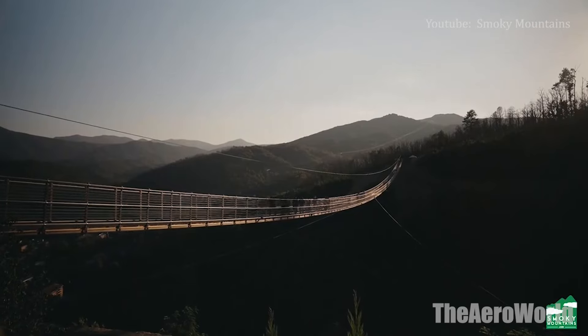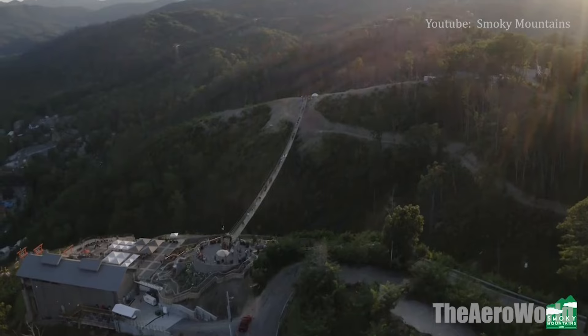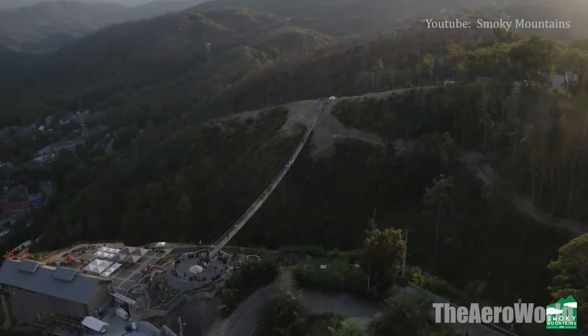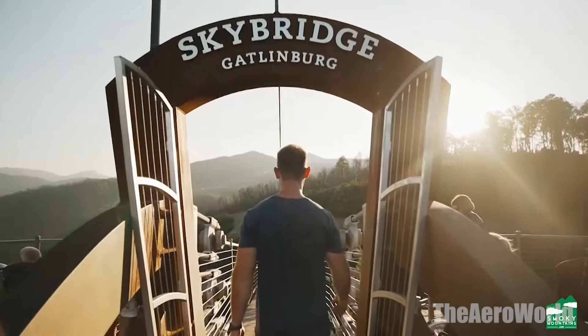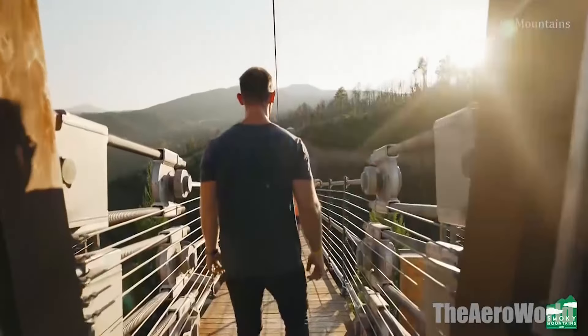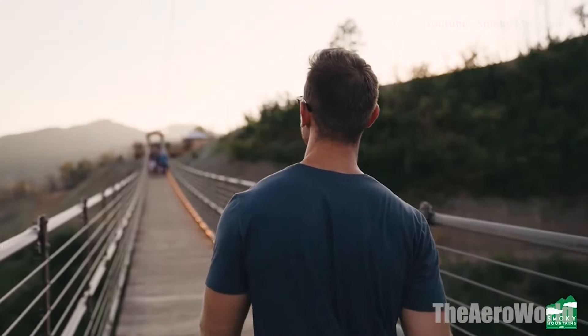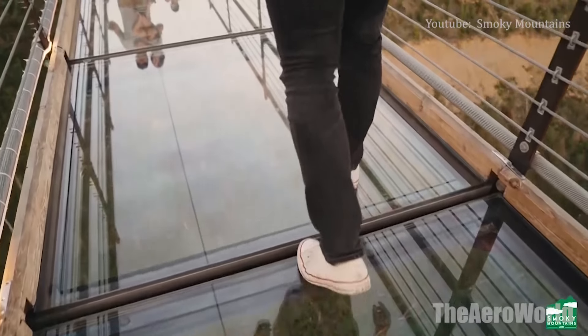From an updated lift to a beautiful observation deck, there's plenty to love about the latest edition of the Sky Lift. Perhaps most impressive is a vast pedestrian bridge that offers some of the most awe-inspiring sights in the Smoky Mountains region. Reaching these attractions still requires participating in the time-honored tradition of riding the chairlift, bringing new and old together in the ultimate blend of Gatlinburg fun.